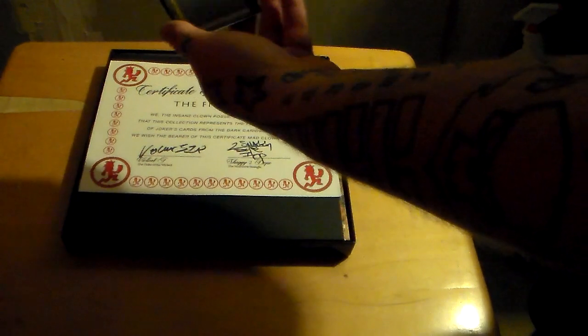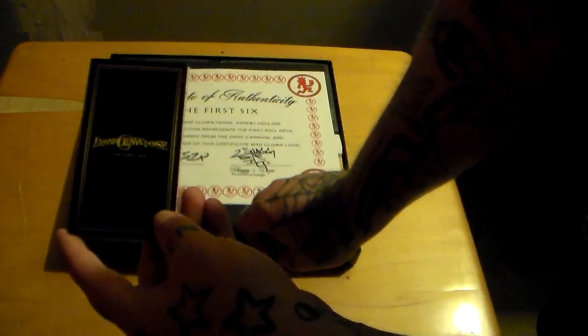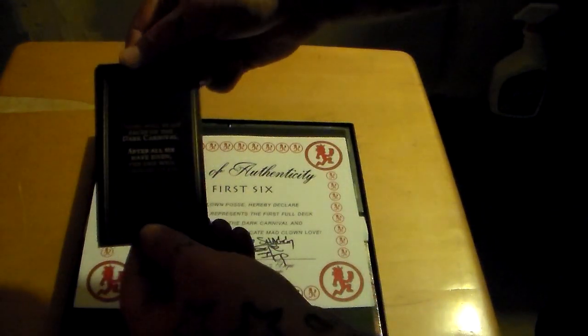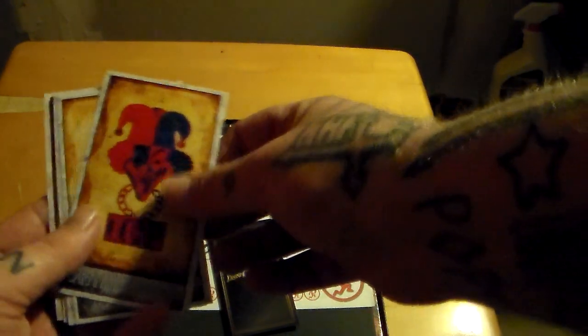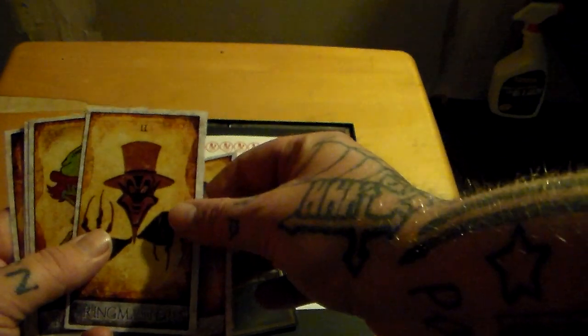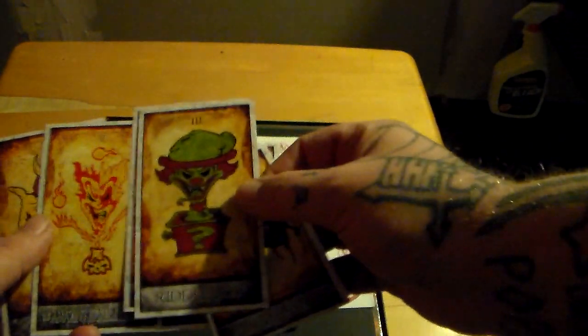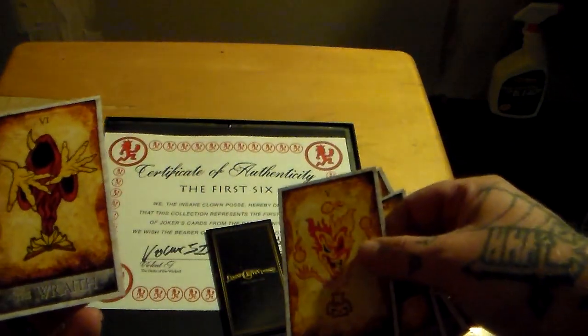The first thing we see is a little envelope that says the Insane Clown Posse. On the back it says there will be six faces of the Dark Carnival — after all have risen, the end will consume us all. There's a little tiny envelope and inside here are the tarot cards of each Joker's card: here's the Carnival Carnage, the Ringmaster, the Riddle Box, the Great Malenko, the Jekyll Brothers, and the Wrath.